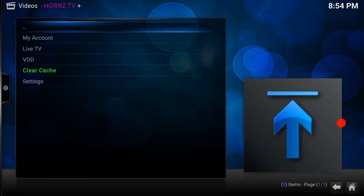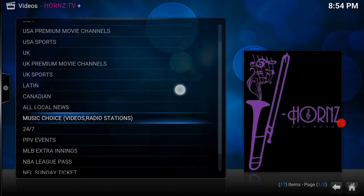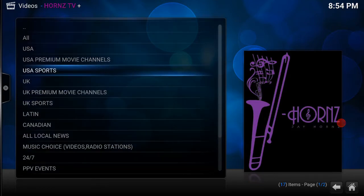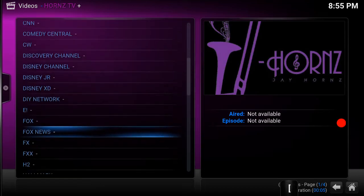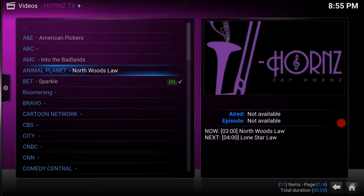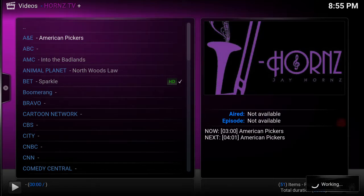Let me show you what you get with live TV. You have all of these options — your pay-per-view events, Major League Baseball, NBA League Pass, Sunday Ticket, and if you like hockey you've got Center Ice. You have your USA channels. You have about 51 channels in the USA. Let's check out A&E — I want to show you the quality of it.